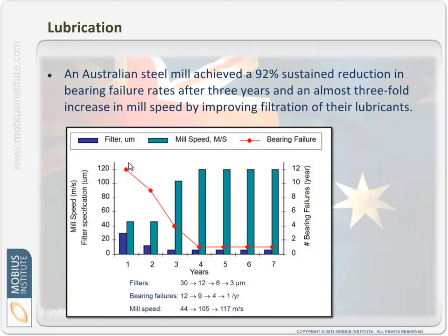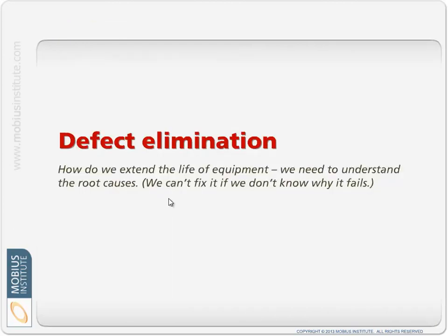Let's have a look at another example. This is an Australian steel mill, and they achieved a 92% sustained reduction in bearing failure rates after just three years, and an almost three-fold increase in mill speed by improving filtration of their lubricants. They could run it faster without failures, while at the same time reducing bearing failures. I'll come back to this case study a little later.